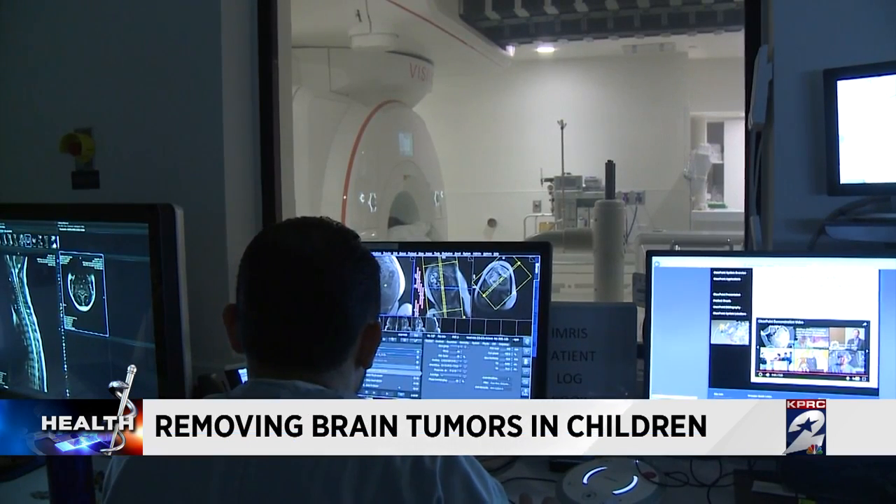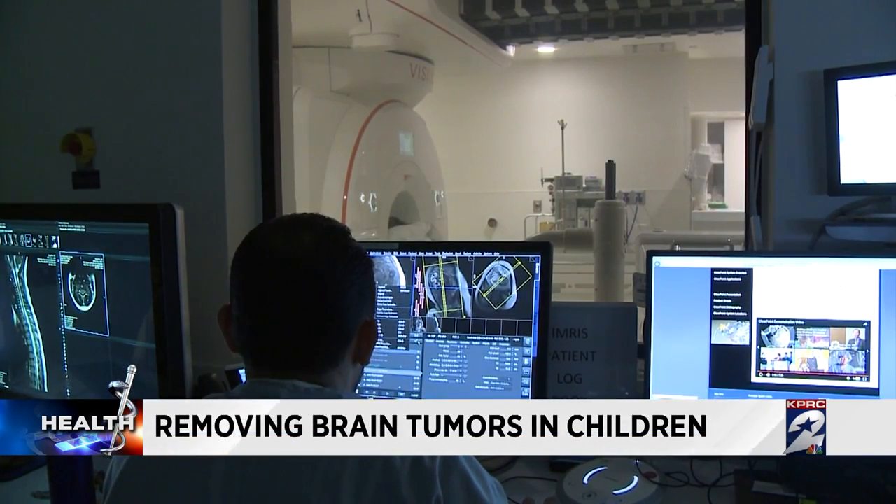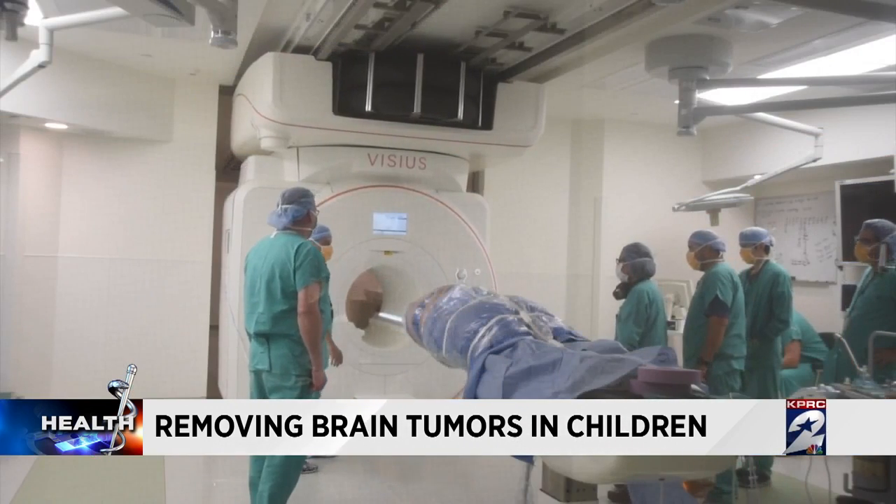The iMRI allows doctors to check their work during or right after surgery. If there's a piece of that tumor remaining that we weren't able to discern during surgery, then we can go back in and take that last piece out, preventing the need for another operation and anesthesia. Any sort of lesion in the brain — I think this really needs to be the gold standard.